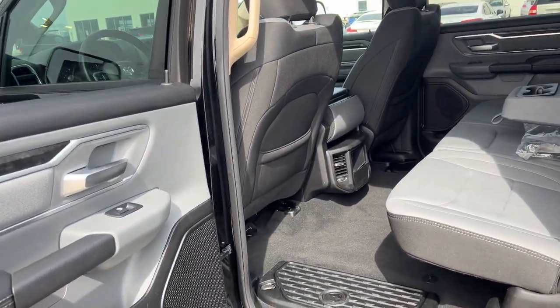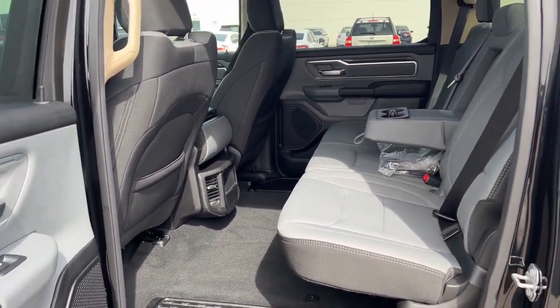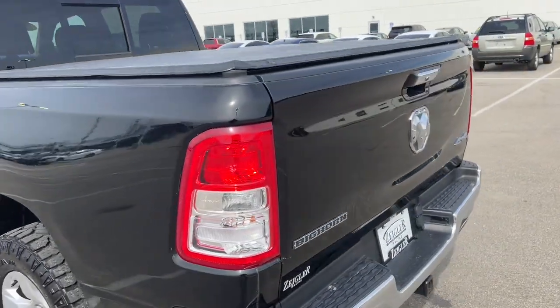There's plenty of space back here in the cab, and as you can see, it does come with a top cover.